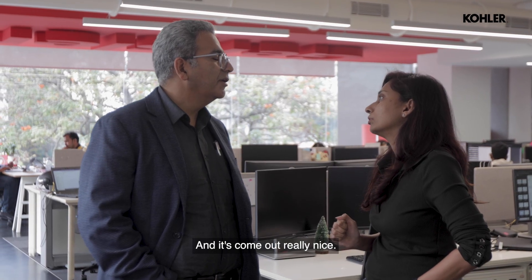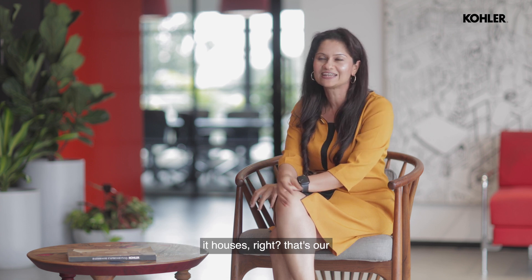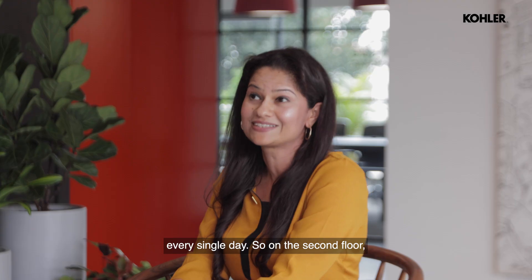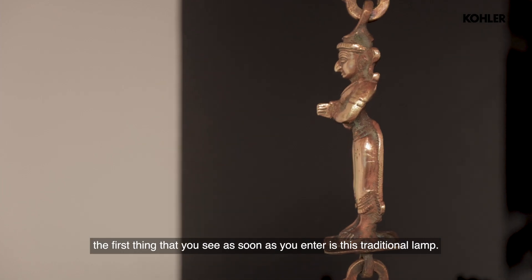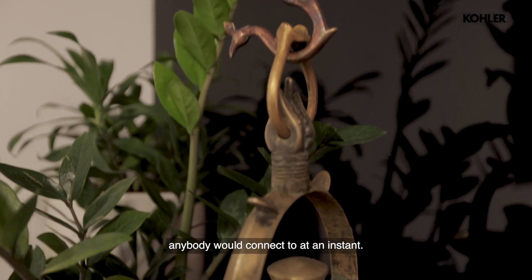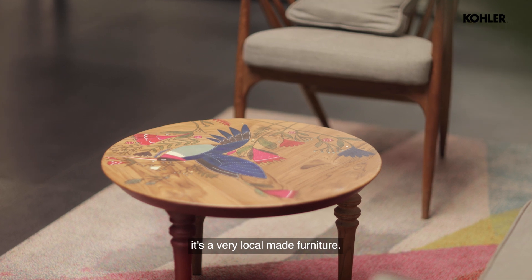This space has been designed for the people it houses — that's our team. That is who we want to celebrate every single day. On the second floor, the first thing you see as soon as you enter is this traditional lamp. It's a very subtle expression of India, but at the same time, it's something that anybody would connect to instantly. The furniture we've used in the reception area is very locally made.